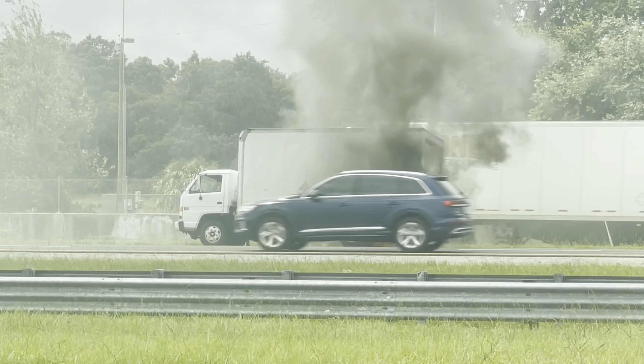On I-4 eastbound at exit 25 in Lakeland, a box truck caught fire. Now it's unknown what caused this fire, but I suspect it has to do something with the rear brakes or even the brake lines.